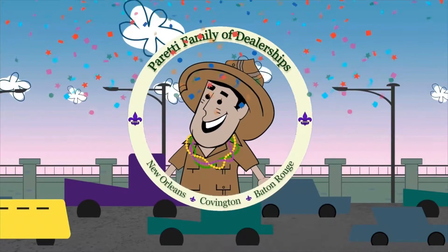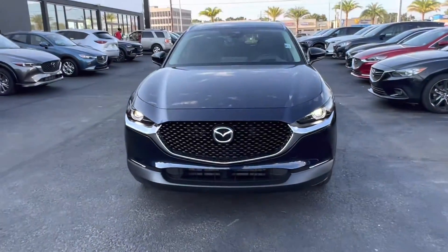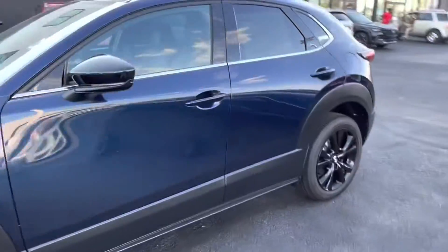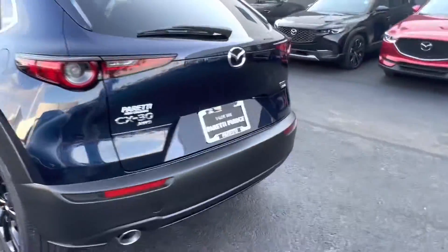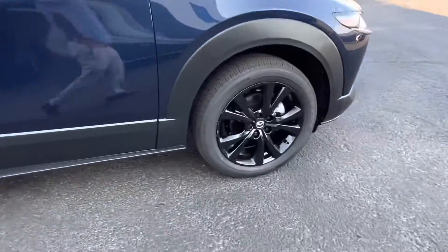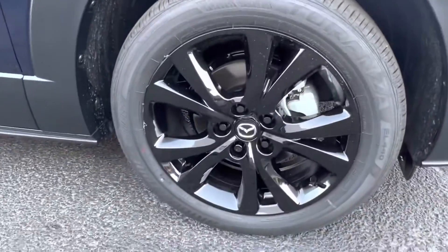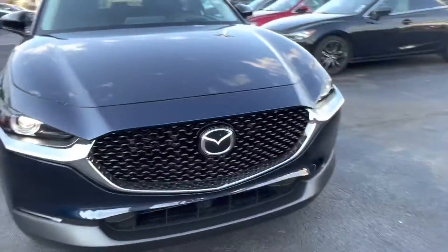Trader Joe Peretti, the dealer who is ready to trade. Thank you for choosing Peretti Family Dealers for your next vehicle purchase. Today we have our brand new 2022 Mazda CX-30. This vehicle has a nice deep crystal blue exterior. Coming to the side, we see we have black alloy 18-inch split spoke rims with the gloss black exterior and the nice chrome Mazda logo in the center.